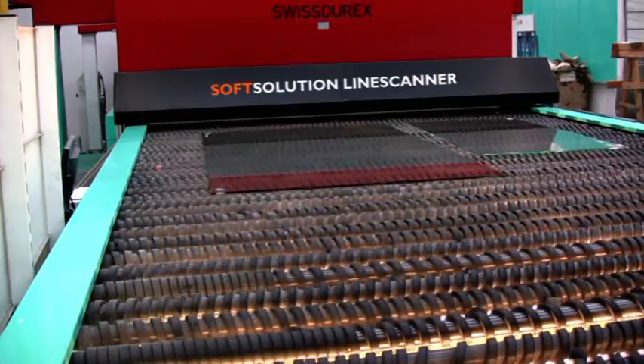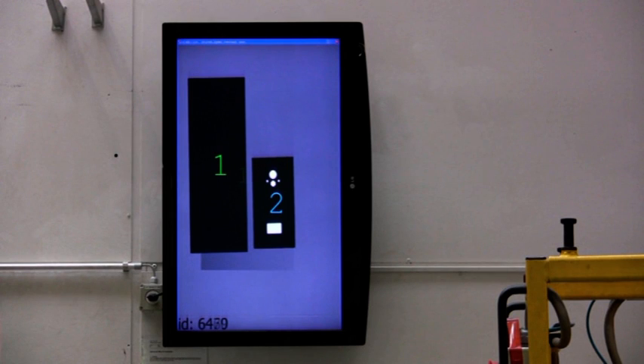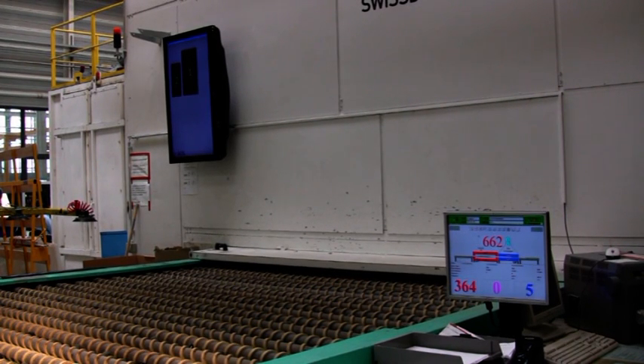All checks and analysis of the scan take place while the bed of glass is in the quench, and the final result is displayed on a monitor at the furnace exit. This technology also eliminates the need for labels which would need to be taken off the glass prior to the tempering process. The Line Scanner software automatically prints labels for all sheets of each bed load completely online at the furnace exit.